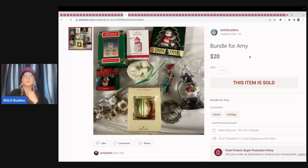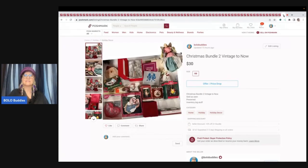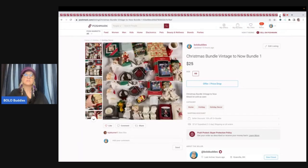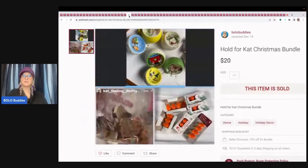I have two other bundles currently listed: one for $25 and one for $30. Just put 'Christmas bundle' into my search bar on Poshmark and it will pull those items up. This bundle was purchased by Cat Feeling Thrifty — she bought some ornaments, orange bulbs, and wood Christmas ornaments for $20. These right here are vintage and incredible, so she should do pretty well with that lot.